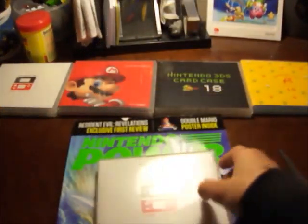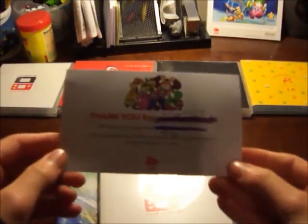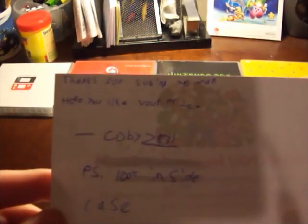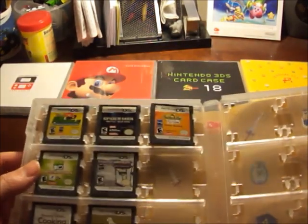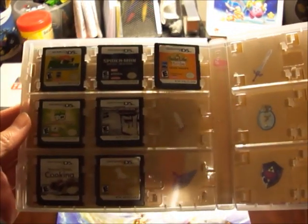And here we have the case itself. There's a note that says 'Thanks for subscribing. Sorry, hope you like your prize. — KobeZ831. P.S. Look inside the case.' Okay, I will do that — whoa, dude gave me 7 DS games! That is cool.